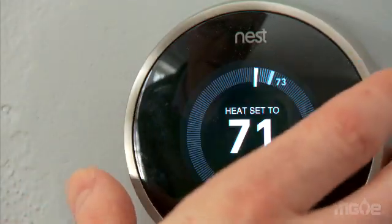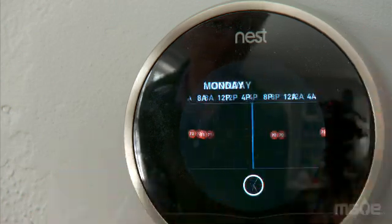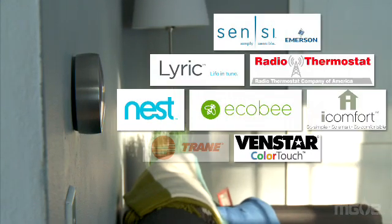Smart thermostats are the thermostat of the future, but they're available now. The cost of smart thermostats has come down — they vary in price from $200 to $250. Though they're similar, different brands do offer different features.